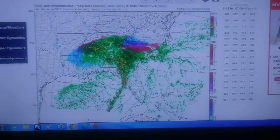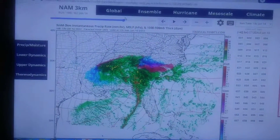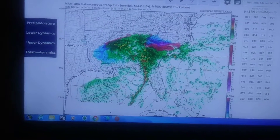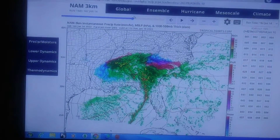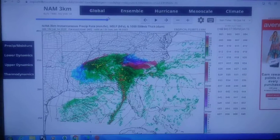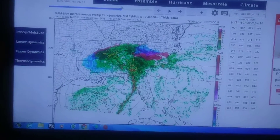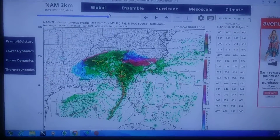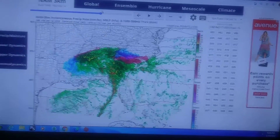Over Columbia, the model does show freezing rain for Sunday morning, which is going to accumulate and cause some issues. It's also going to be a little windy — winds as high as around 30 miles per hour with higher gusts. That makes the situation worse in terms of power outages, and anytime you have freezing rain combined with wind, power outages are a real concern.